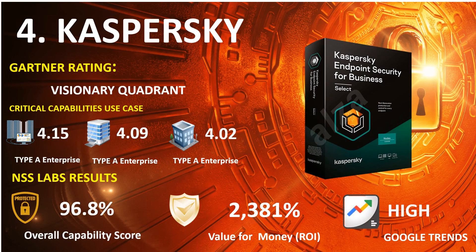Number 5: Kaspersky. 2021 Gartner Endpoint: Visionary Quadrant. 2020 Gartner Capabilities Use Case — Type A Enterprise: 4.15, Type B Enterprise: 4.09, Type C Enterprise: 4.02. NSS Lab Results: Overall Capability Score 96.8%, Return on Investment Percentage 2,381%. Google Trends Search: High.